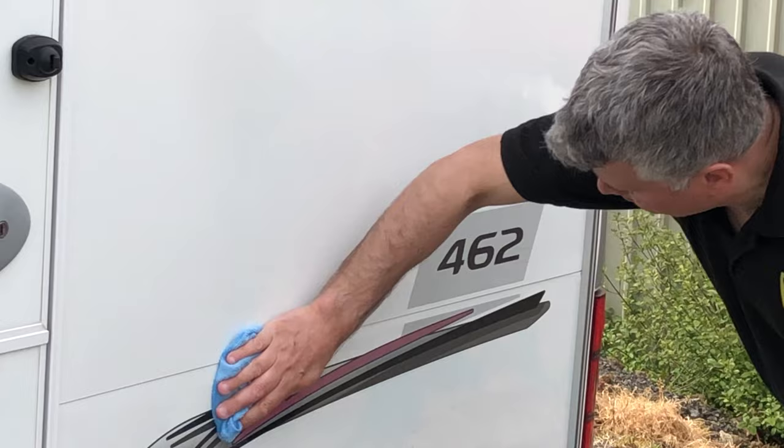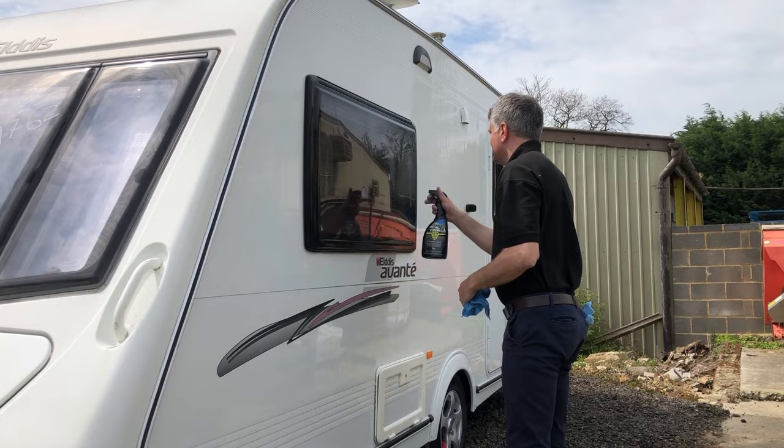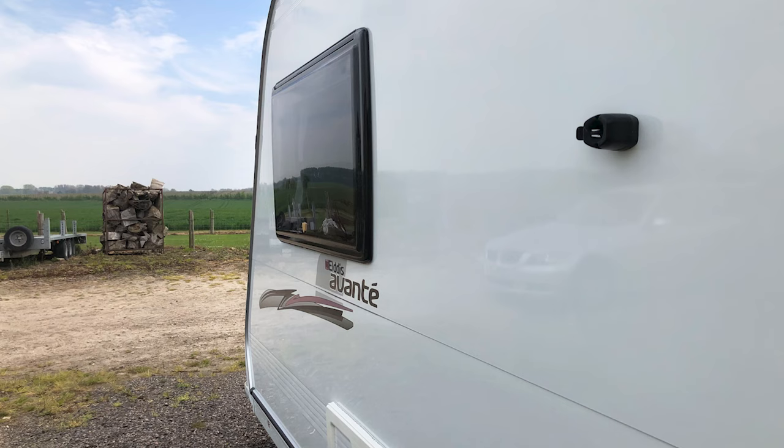Once cleaned, a caravan can be protected in less than 20 minutes, giving around six months protection to plastic, vinyl and rubber surfaces, and helping mask minor scratches.